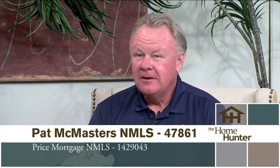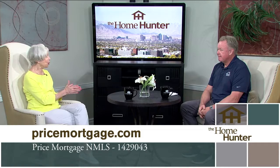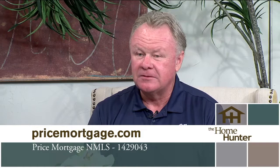Welcome Pat McMasters with Price Mortgage. The market has been crazy — rates have gone up, demand has slowed. There's a lot of hysteria about whether the market will crash, but there are still a lot of homes and people that need to buy. Being a mortgage broker with over 50 different lenders provides many choices. One strategy Pat has been suggesting lately: rather than a price drop, get a seller concession — say, two points on a $500,000 home, which is $10,000.